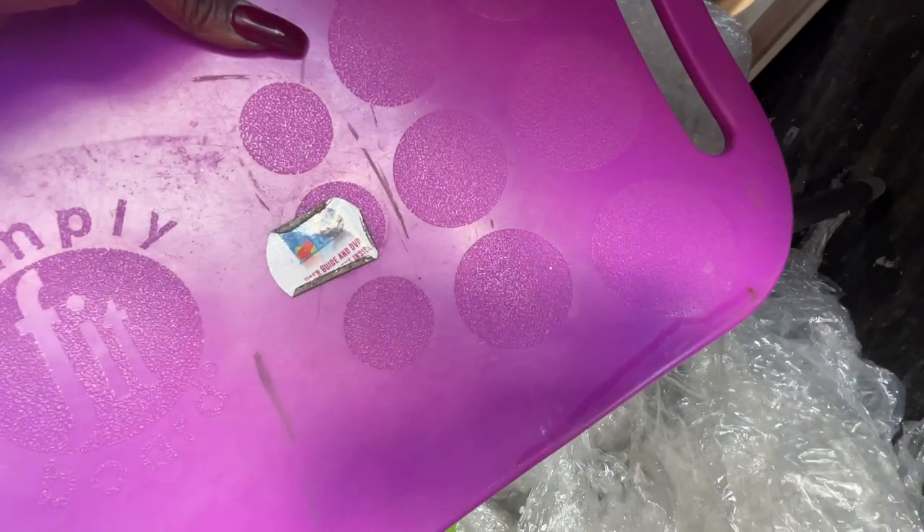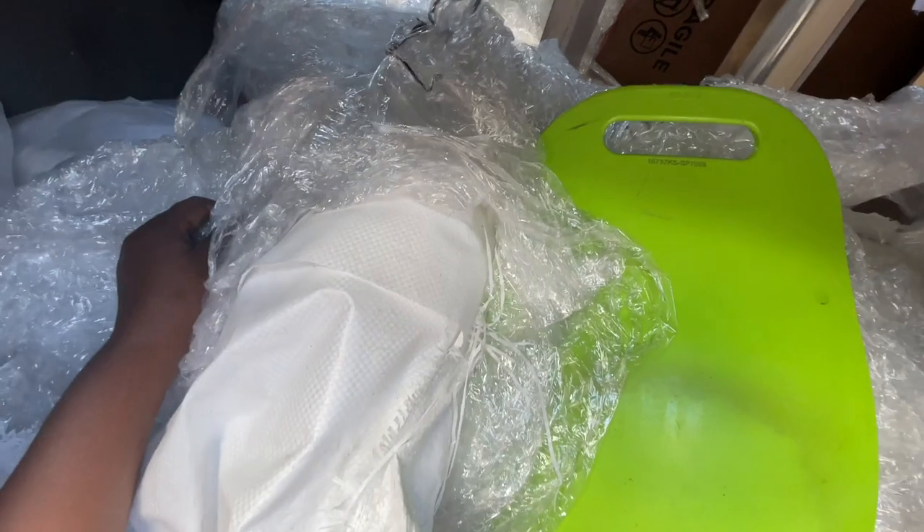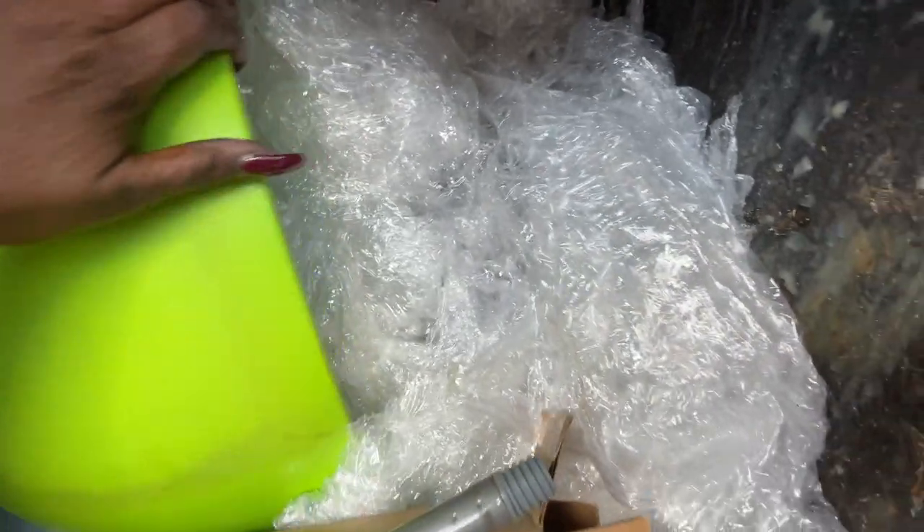I don't know what these are — must be exercise boards or something. Let me see what's in here. Okay, let's see what we can salvage.